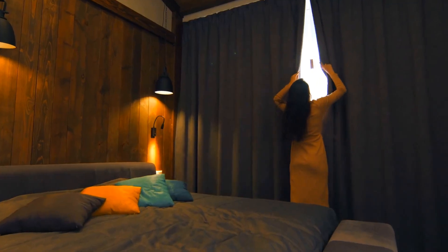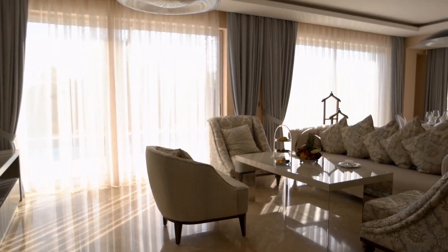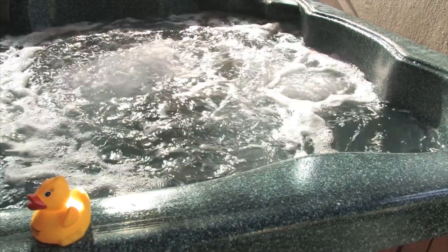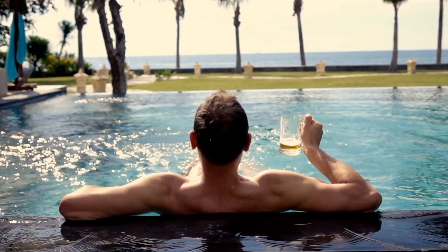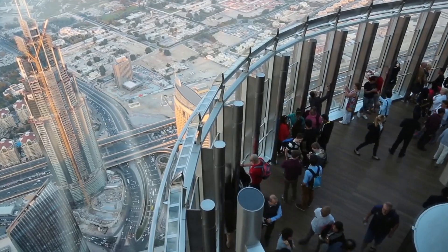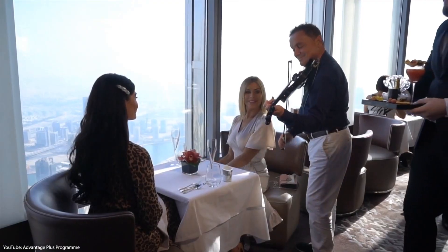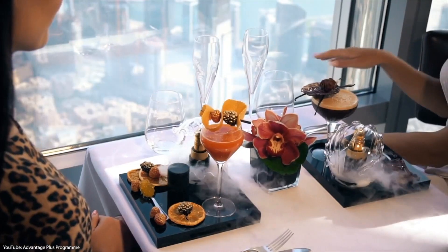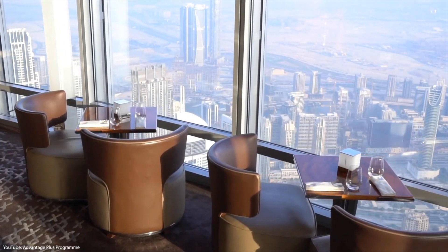Residents get access to a great number of facilities such as a gym, a library, meeting spaces, a cigar club, a gourmet market, jacuzzis, and indoor and outdoor pools. It also contains the world's highest building-based observation deck at almost half the height of the tower. And it has the highest restaurant on the planet, which stands at 441 meters high on floor 122, offering outstanding panoramic views.